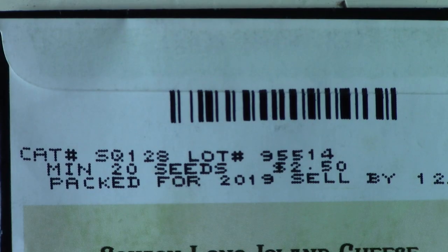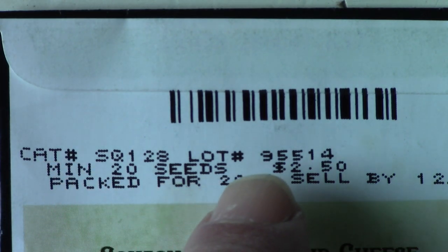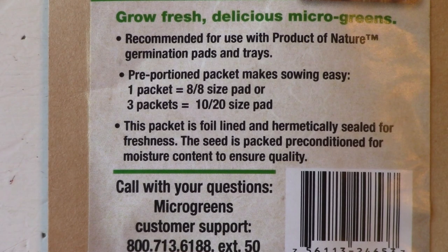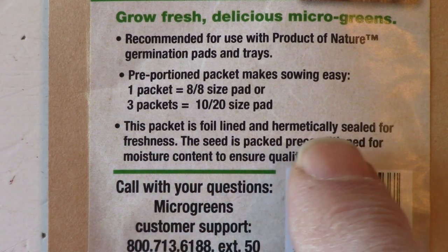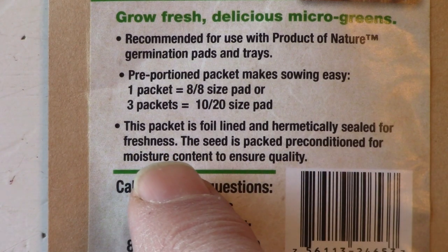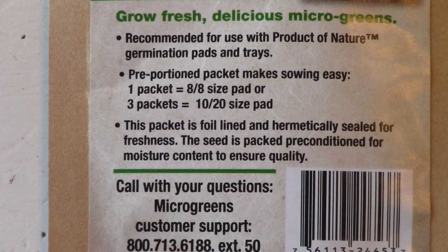A random number on the package is probably the catalog or inventory number and means nothing to the consumer. The paper packet may be sealed with plastic or foil, may be resealable, and might include a silica gel packet to keep out moisture. If the seeds are particularly small, fragile, or susceptible to moisture, they may be sealed in a small packet inside the larger paper package. Be careful opening the small package, as the tiny seeds may blow away or spill easily.